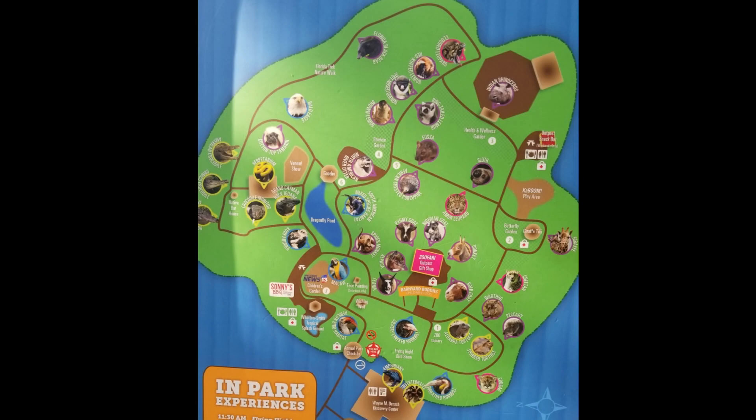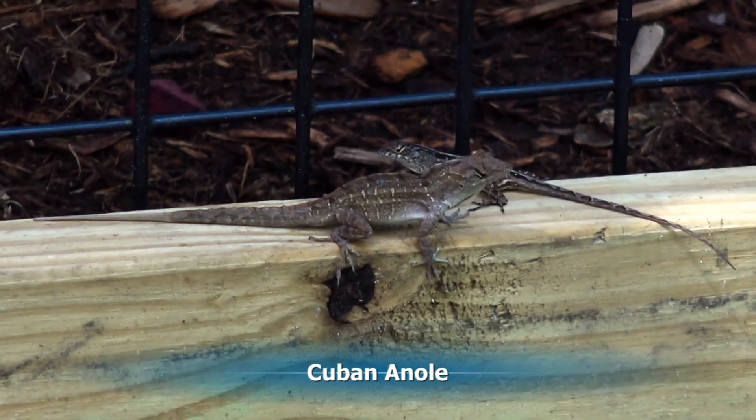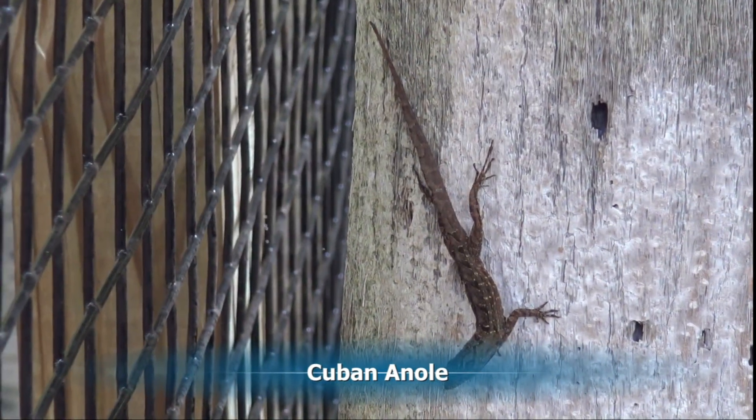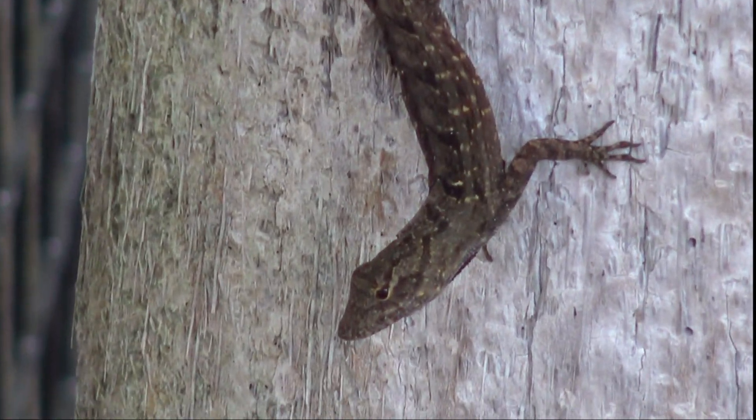This is one of those wander-around zoos that doesn't have a really good way to go right through it. While we're here we're going to see a lot of Cuban animals — they're native here and they come in brown and green versions. Let's look around the zoo some.